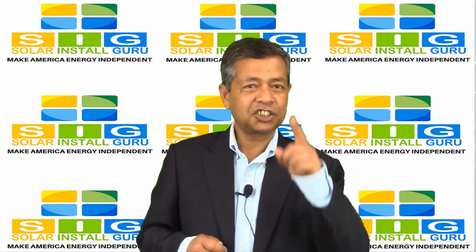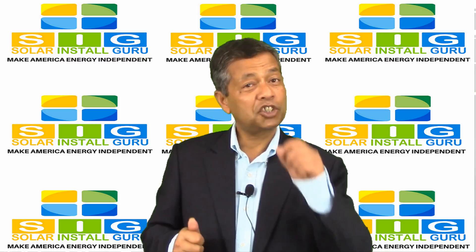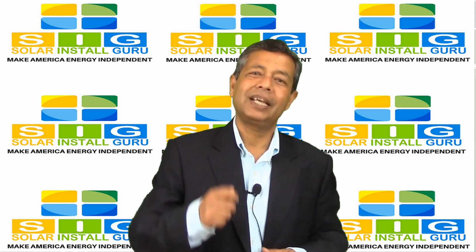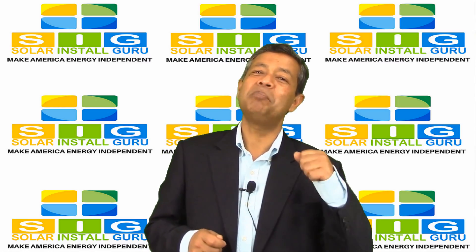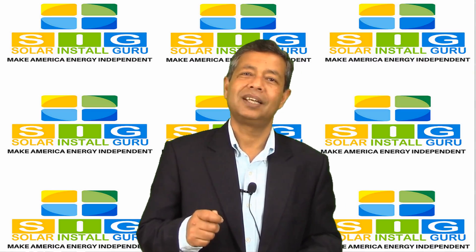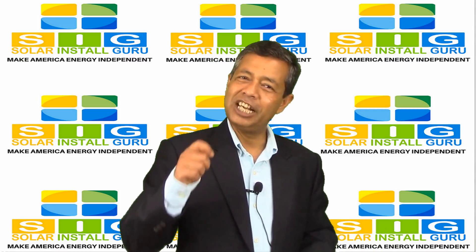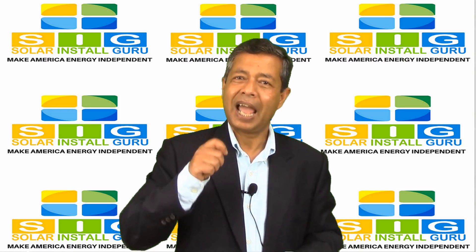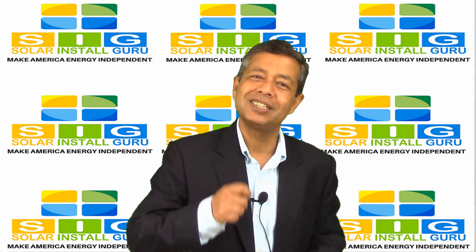Solar leasing lets you as a customer lease a solar energy system for terms up to 20 years. Through this option, you would simply pay every month and would not have to worry about any of the maintenance issues, since the solar leasing company would handle all the repairs. This is a great way to live a greener lifestyle without having to worry about the burden of installation costs for a solar energy system.